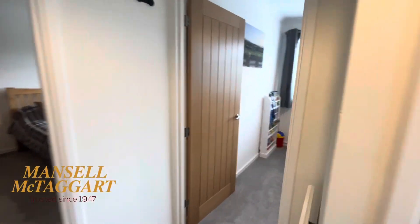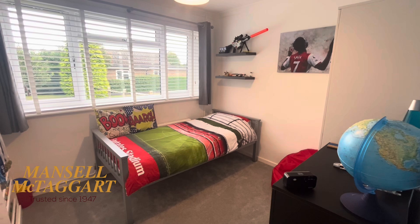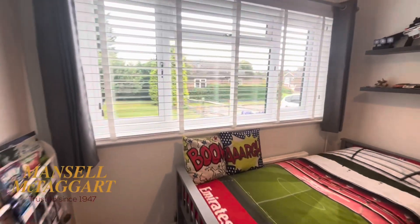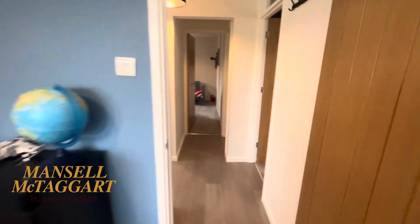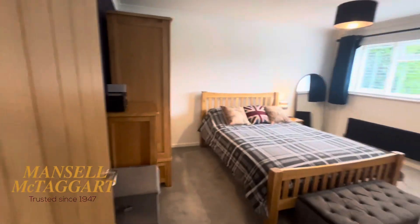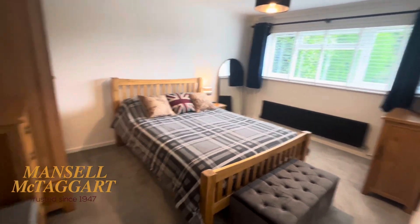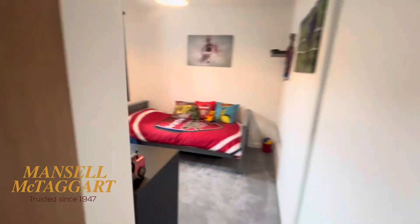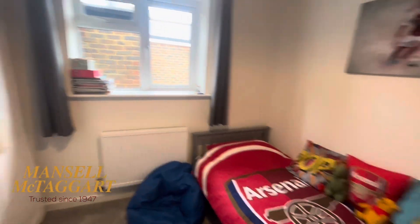Bedrooms-wise you've got three. Originally this was a two-bedroom bungalow with a small kitchen. He's extended it to make it a really nice three-bed with a bigger kitchen living area. That's the smallest of the bedrooms. Next door you've got the biggest of the bedrooms, which is the front room as well — a nice size double bedroom. Across the hall, this is what was once the kitchen, and it's now another nice little bedroom — a good size third bedroom.